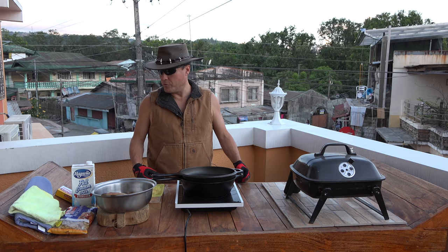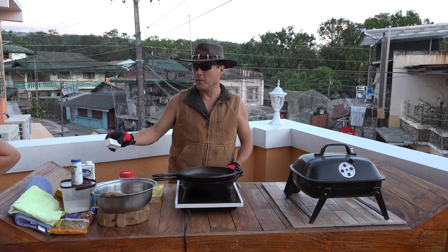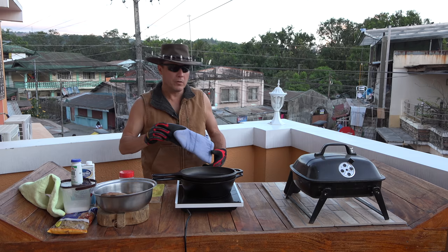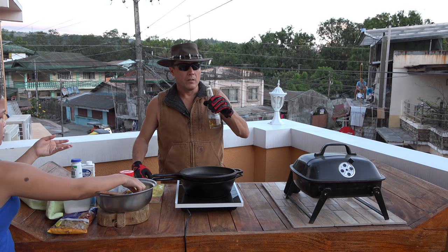What I'm gonna make tonight, folks, is just a little chicken macaroni. I got my beautiful assistant here with her hair up. I want to thank everybody for joining me on my cooking show tonight — I'm drinking a little Sammy Light, just chilling.